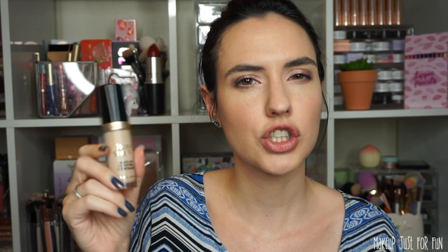I have dry skin and this is the only full coverage concealer that I've ever truly been in love with. This one is $29 and it is worth every single penny. I use the shade Almond, but in my video about this I did swatch all the shades, so take a look at that if you're not sure about the shade range. This is going in every cart.